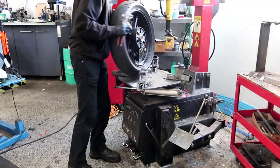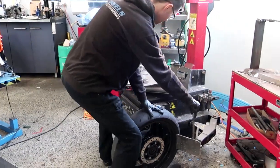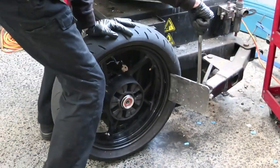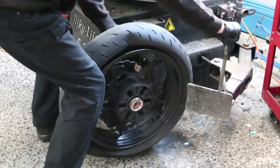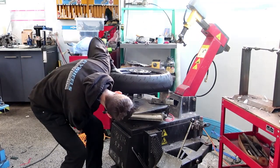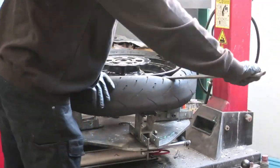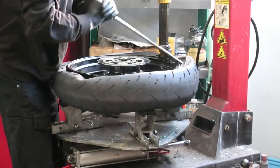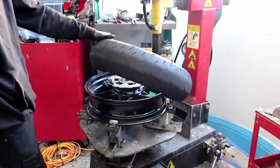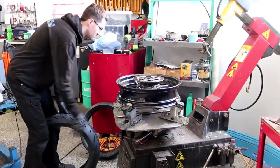Over to the machine. Remove the air, pop that bead off the rim. Had to speed everything up because this turned out to be a long, long video, so bear with me with the Benny Hill impression. Clamp it onto the table there. Pick a spot, heave rubber over, let the machine do the work. Nice and easy. Same for the other side, and away she comes.